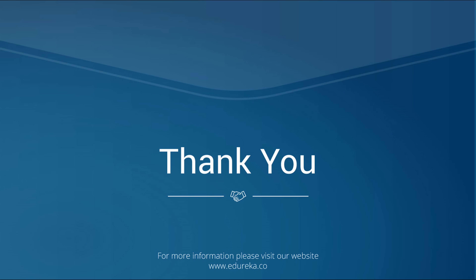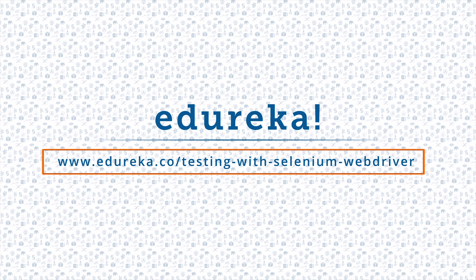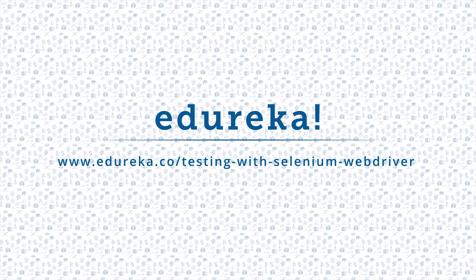On that note, I will conclude today's session. Thank you for watching the video till the very end. Happy learning from Edureka! I hope you have enjoyed listening to this video. Please be kind enough to like it, and you can comment any of your doubts and queries and we will reply at the earliest. Do look out for more videos in our playlist and subscribe to the Edureka channel to learn more.